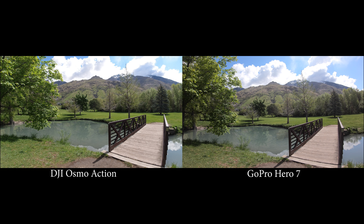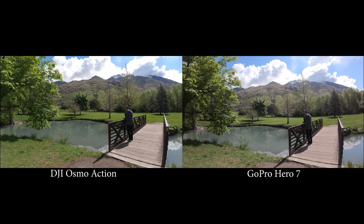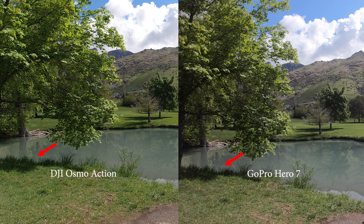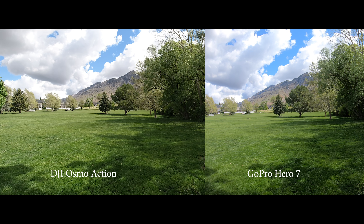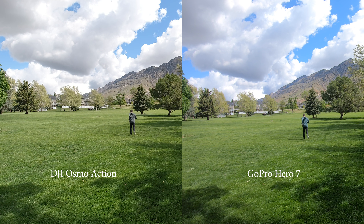The first thing we're going to look at is the dynamic range — how well do these cameras handle the shadows and the highlights? One of the biggest things I noticed right off the bat is how much better the Osmo Action handles the shadows. Looking at both images side by side, the shadows from the tree on the Osmo Action are not as dark or contrasty, which gives you more information for color grading. With the GoPro, you're not going to have as much information to get the most out of the image. Also take a look at the clouds — the Osmo Action has much more dynamic range where the clouds look cleaner and less pixelated.